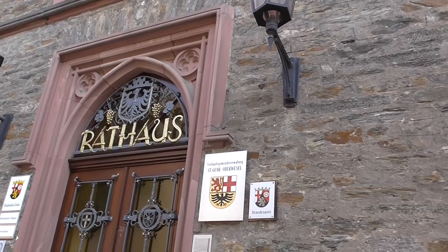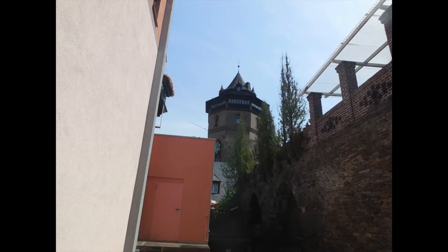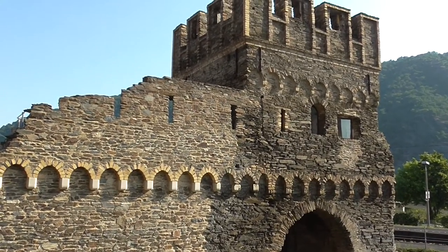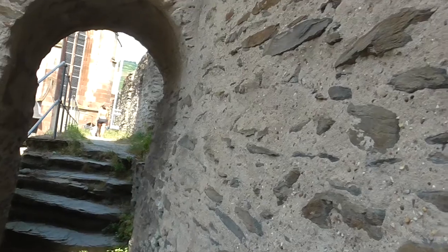The walls are largely intact in their original medieval form and amongst the most significant and best preserved fortifications in all of Germany. As well as providing protection against attack, flooding, and even ice drift, they were of almost equal importance for the reputation of a town.